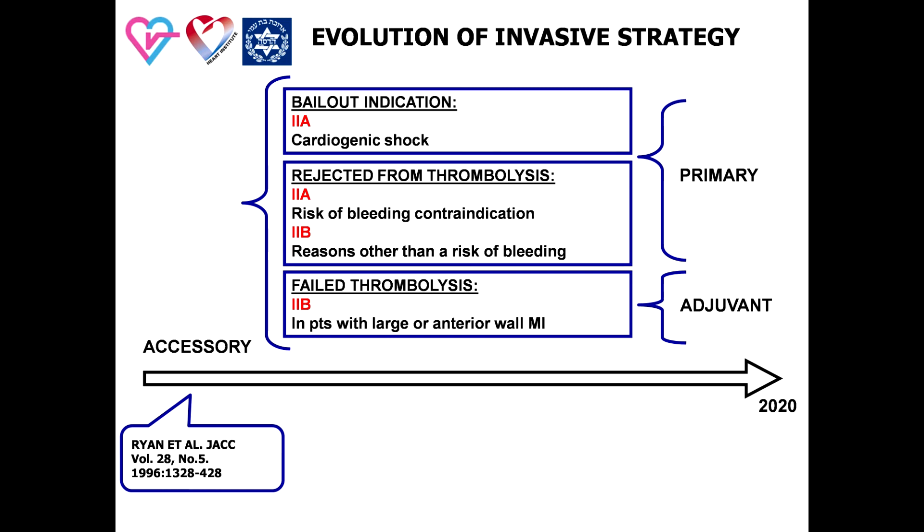Application of invasive strategy was started approximately 20 years ago as an accessory path for revascularization. The classical bail-out indication for primary PCI was cardiogenic shock, because thrombolysis did not prove clinical efficacy in this subset of patients. The second indication was patients rejected from thrombolysis due to contraindication, primarily bleeding contraindication. In this period, we also first saw the term adjuvant PCI, indicated in patients with large infarction and failed reperfusion for thrombolysis.